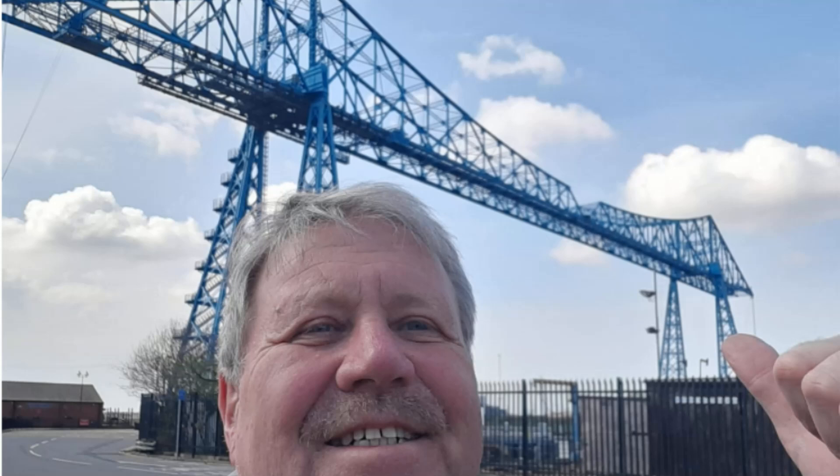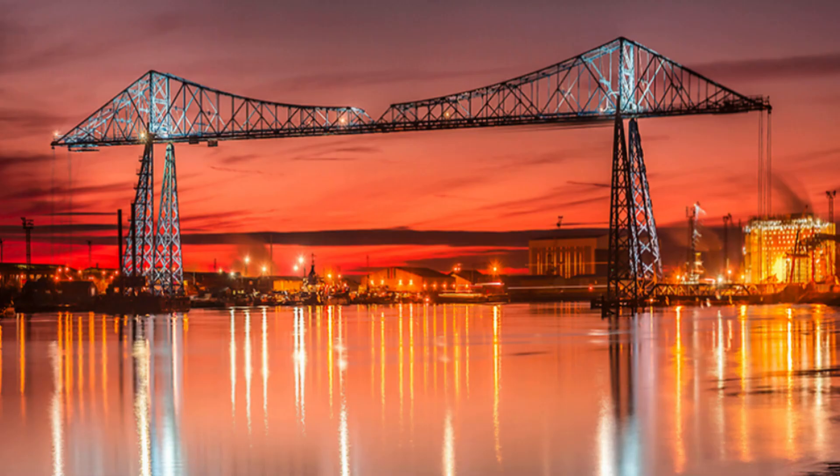Hello. About a year ago I was touring the north east of England and I happened to be in Middlesbrough when I came across an enormous blue structure crossing the River Tees. It was of course the Middlesbrough Transporter Bridge. I already knew about it but I hadn't realised how imposing and to be honest how beautiful it is. So I stopped to have a look.